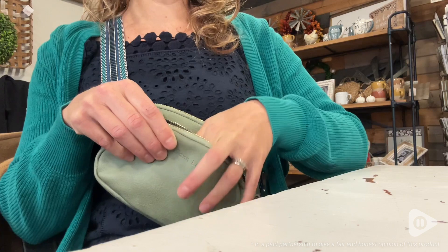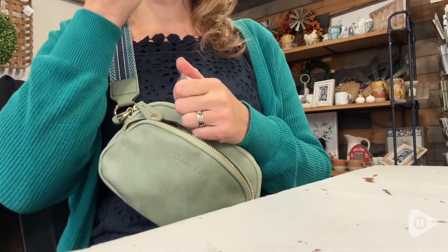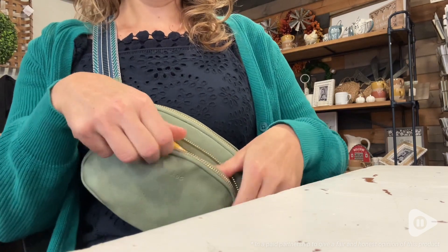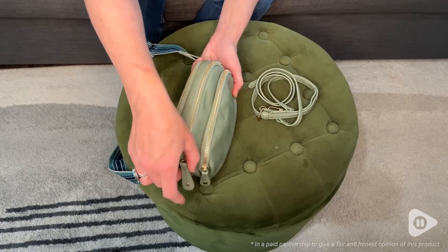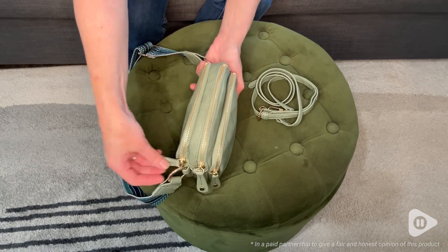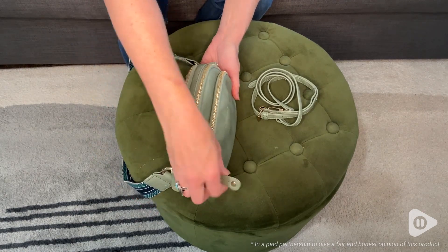It has a really beautiful pattern on it and I just love the blue and green colors on this one. One of my favorite things about this bag is how smooth the zippers are. I hate it when you try to open a bag and the zippers get stuck or they're just difficult to open, and these just have such a smooth mechanism. I really like that.